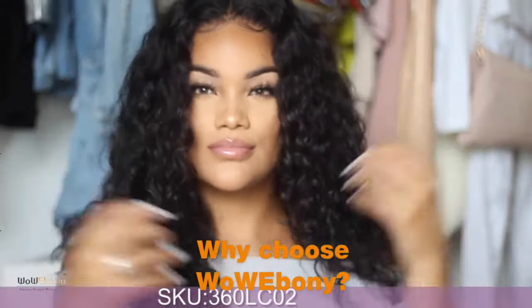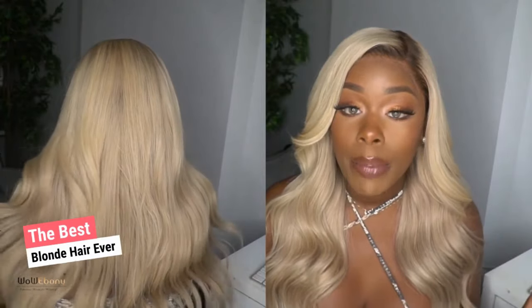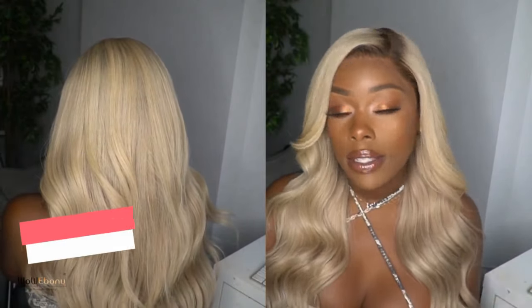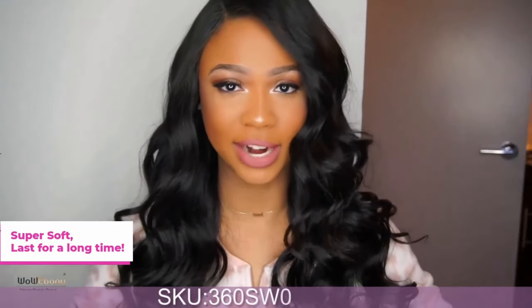This wig is from WowEbony.com. Of all the Ash Blonde units I've done in the past, this unit from WowEbony is by far the best. The quality of the wig before me processing it is excellent, and it held up so well after I did all this customization to it. This is amazing hair.